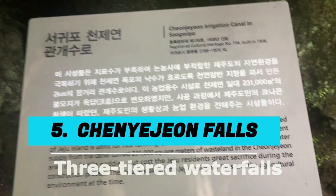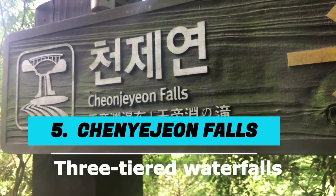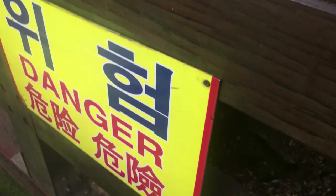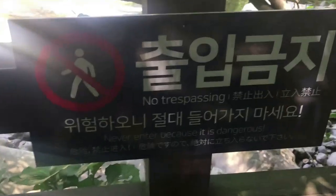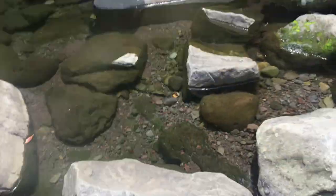Number 5: Cheonjiyeon Falls. The first waterfall falls from a cliff and goes to the second waterfall, which then continues further.